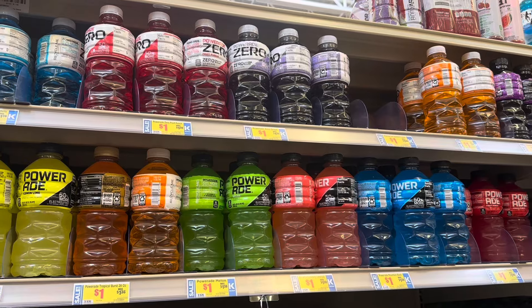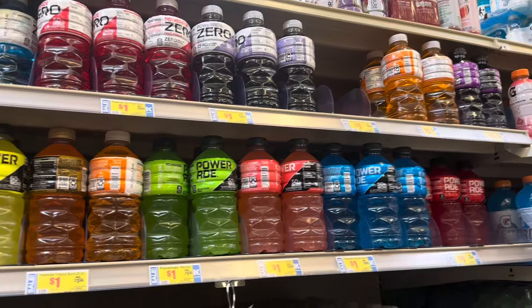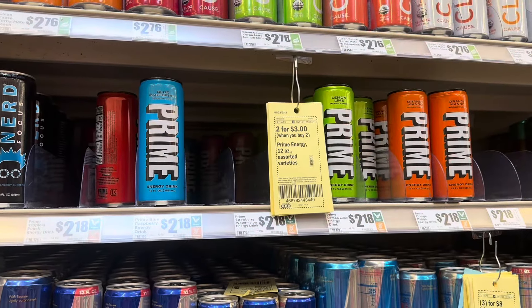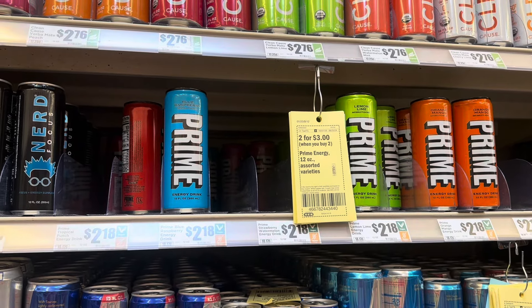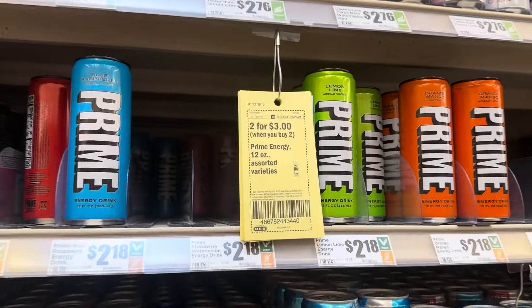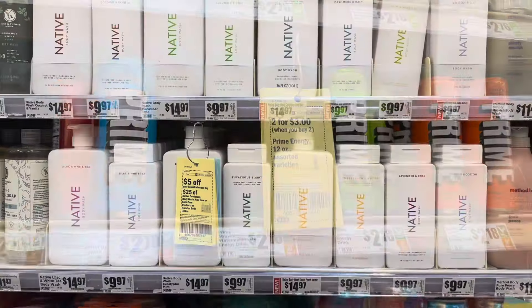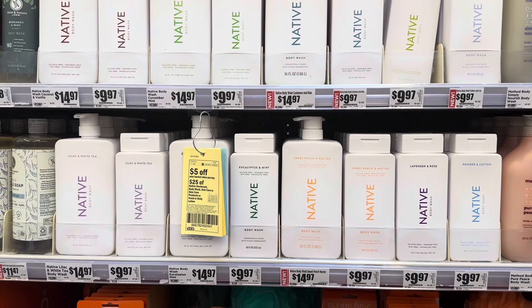They have their Powerade drinks for $1.00. Of course, we find these at the Dollar Tree for $1.25, so they're a little better priced here. Energy drinks we see at the Dollar Tree in various flavors — they're $2.18 here at the grocery store, $1.25 at Dollar Tree. They have a coupon for them right now, so they would be $1.50.